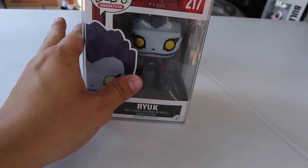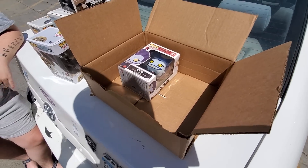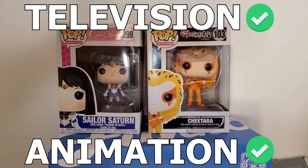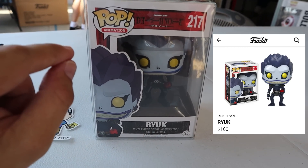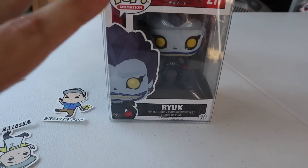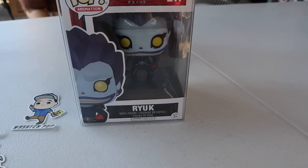If you guys remember two episodes ago, we picked this up on KSL Classifieds for $10. We already have a couple of hundred dollar pops in our collection — we knocked off animation and television. This is a duplicate of animation and it's about a $160 pop, so my goal for today is to trade this for something I'm missing in my $100 Funko pop collection — could be Star Wars, Disney, sports, or anything.